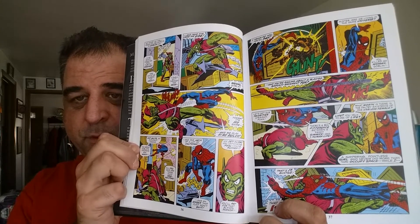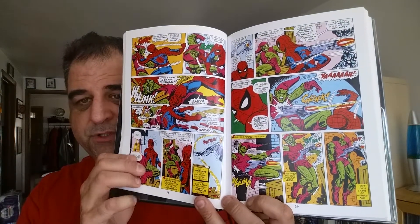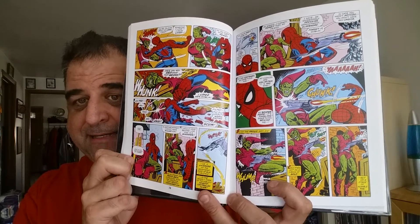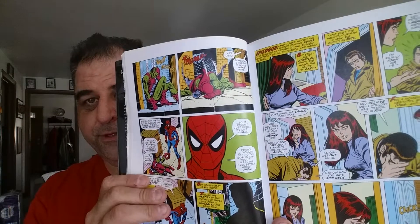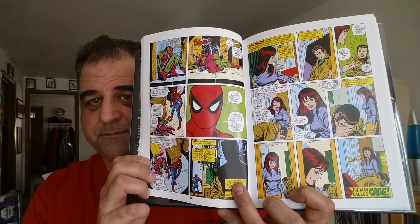This was right after the death of Gwen Stacy, who was Peter Parker's girlfriend. Then you've got the following issue where he fights the Green Goblin. Unlike what happened in most hero comics — which I think is why it's really stood the test of time — the Green Goblin actually died at the end of this story. That didn't happen in superhero comics in the 70s. I think that's what made it the most memorable. You had Peter's girlfriend and his deadliest villain die in the space of two issues — pretty landmark stuff for Marvel.